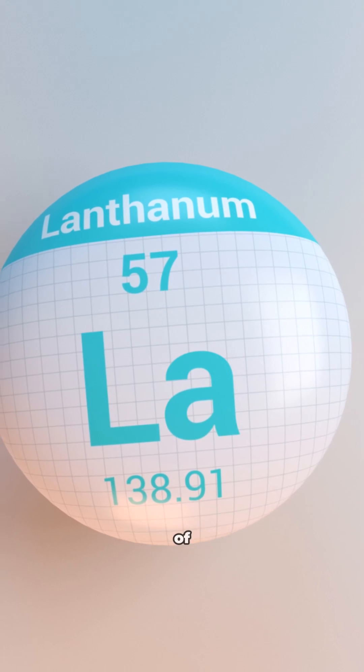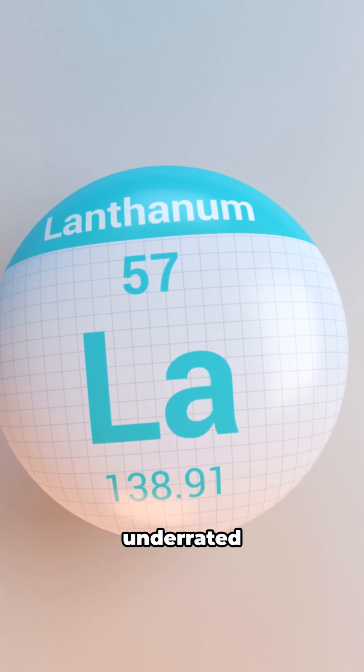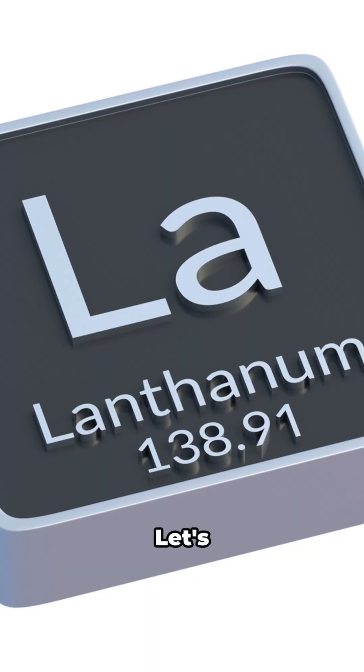All right, let's kick things off with a countdown of crazy facts about one of the most underrated elements — Lanthanum. Ready? Let's go.